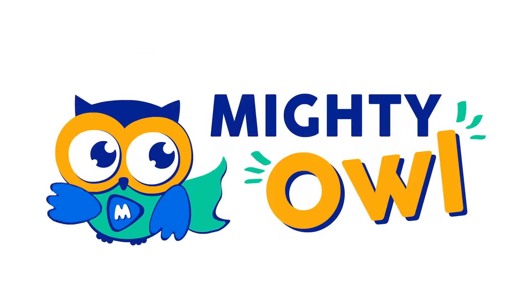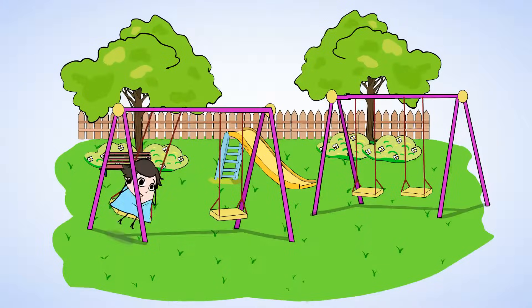Hello, this is Mighty Owl. Look, it's Mia. She's in the park today, on the swings, waiting for her friend Jenny.